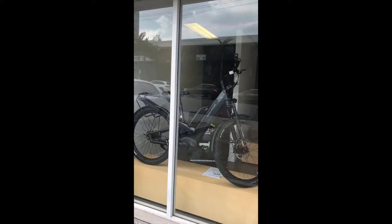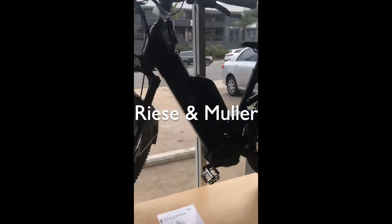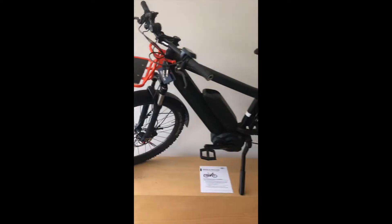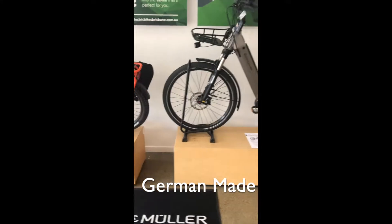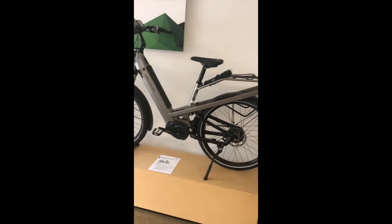You can see in the window we've got a lovely Riese & Müller Hommage, and inside we've got a great selection of Riese & Müller. The Hommage features dual battery and Rohloff technology in the gearing. Moving along, we'll see the Riese & Müller Multicharger — again a fantastic touring bike with dual battery — and the Riese & Müller Culture, which is one of the most comfortable bikes you'll ever ride.